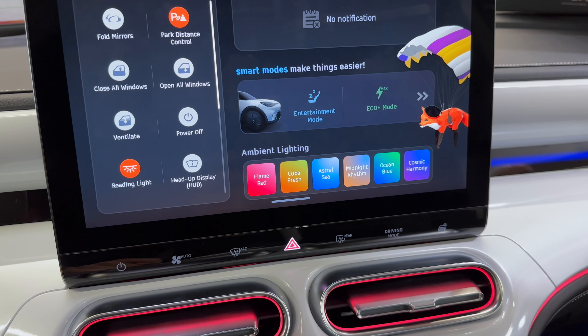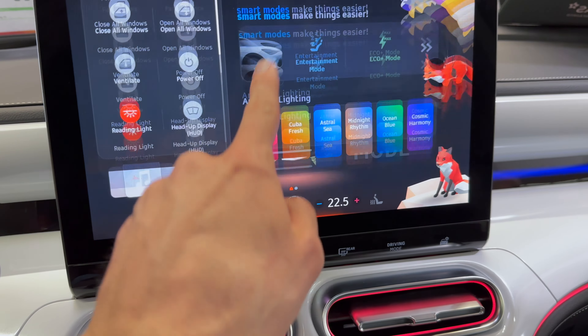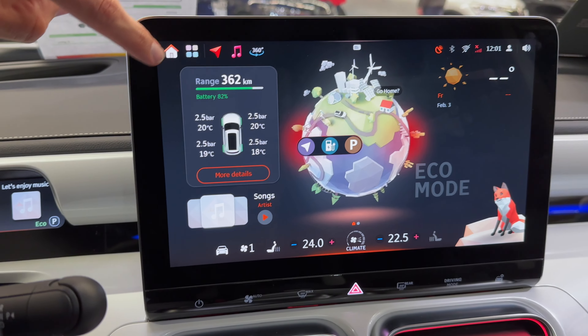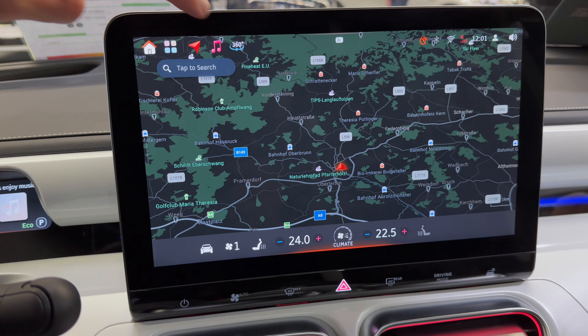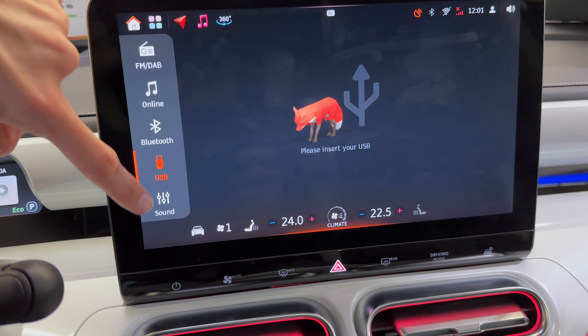You can change here — I guess preset options for the ambient lights. We have shortcuts for navigation, music, FM, DAB, and USB.